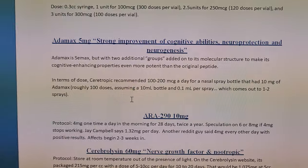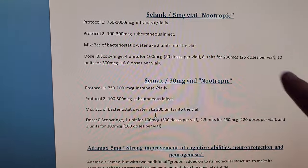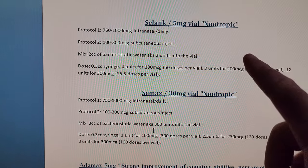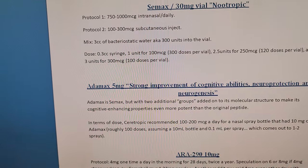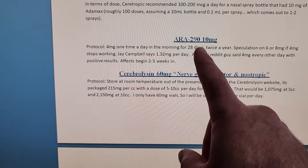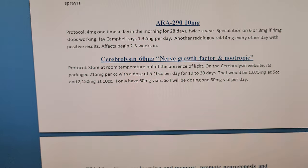Atomax — we're gonna hack the brain. It's a brain peptide with strong improvement of cognitive abilities, neuroprotection, and neurogenesis. I tried C-Link, didn't do anything for me. Tried C-Max but did it via injection — apparently this stuff is better nasally. Did C-Max also by injection and didn't notice anything. Atomax is supposed to be like C-Max but five to ten times stronger. There's also ARA-290 at 10 milligrams and Cerebrolysin, but don't bother with Cerebrolysin — you need huge doses and it's insanely expensive.